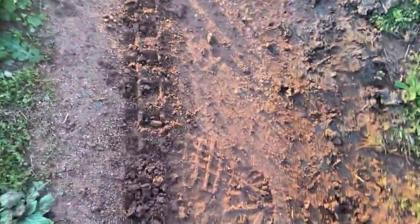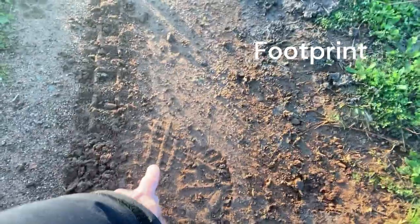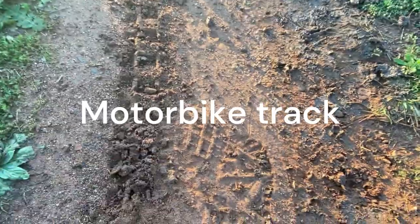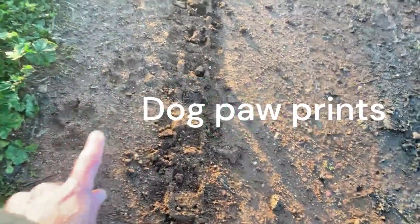Right here we've got a footprint. There we go. I wonder who's walked there — and is that another footprint there? And then who's ridden a motorbike up and down here? And here we've got dog paw prints.